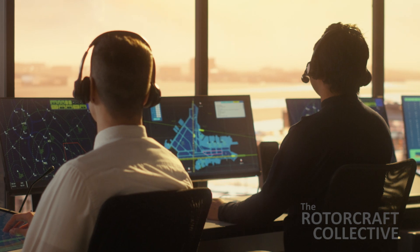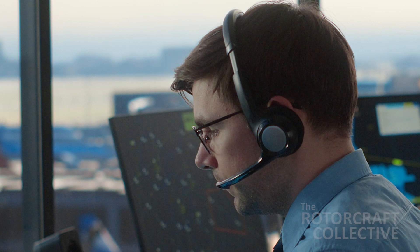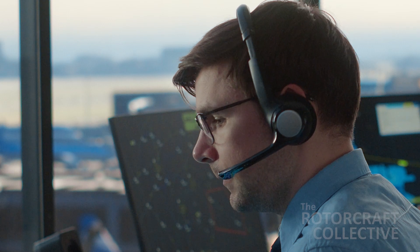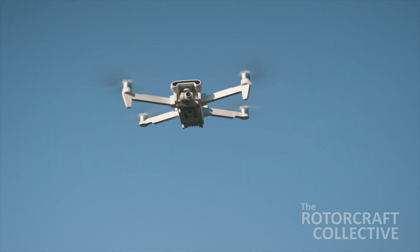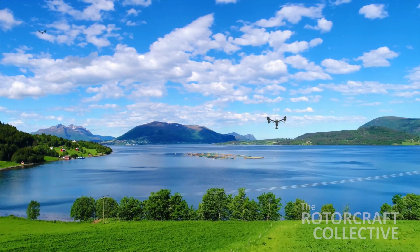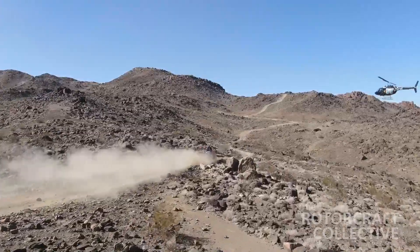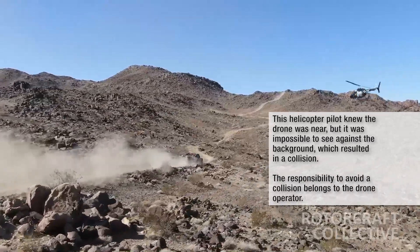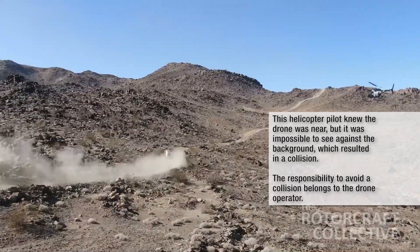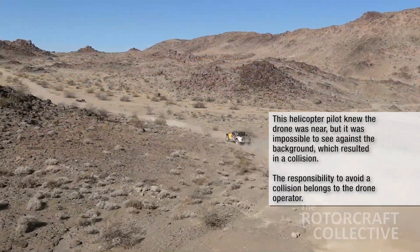Helicopter crews know that in controlled airspace, air traffic controllers provide separation services between traditional aircraft, but are often surprised to learn that the controller does not provide separation services between drones and other aircraft. More than one drone can legally be in controlled airspace at the same time. While drones are required to yield right-of-way to traditional aircraft, investigations of collisions or near-misses have usually found that the drone pilot was not watching the airspace or overestimated their ability to see and avoid a low-flying aircraft.